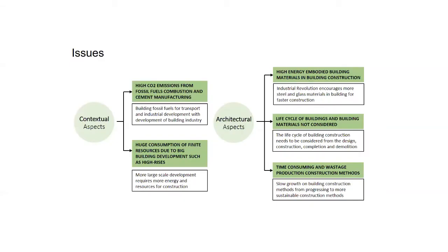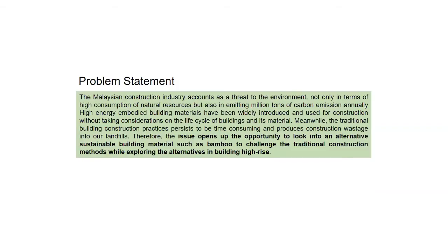This is a list of issues ranging from high carbon emissions from fossil fuel combustion and cement manufacturing, huge consumption of finite resources, high embodied energy building materials, life cycle of building materials not considered, and time-consuming and wasteful production construction methods. Therefore, these issues open up the opportunity to look into an alternative sustainable building material such as bamboo, to challenge traditional construction methods while exploring alternatives in building high-rise.